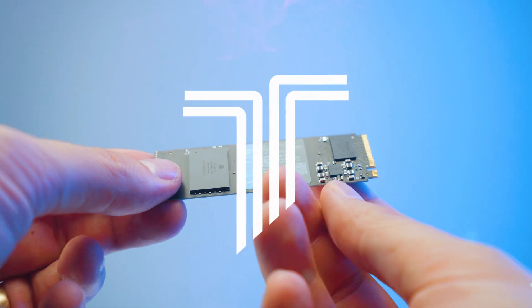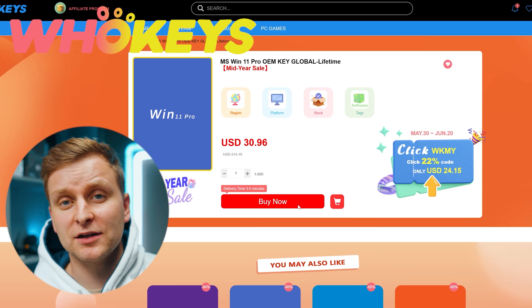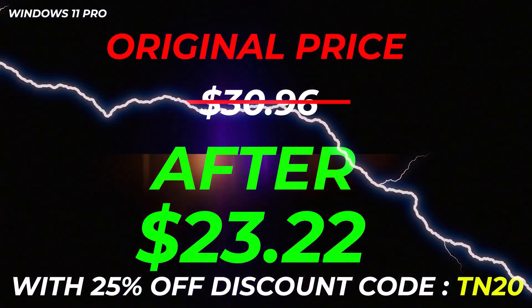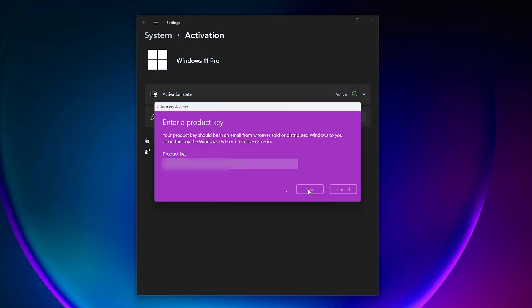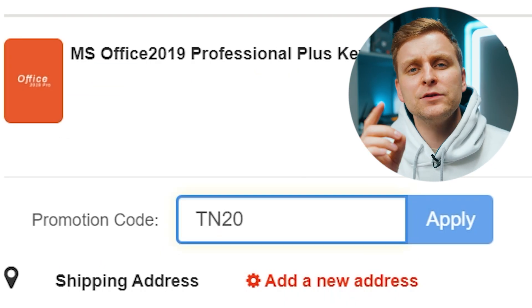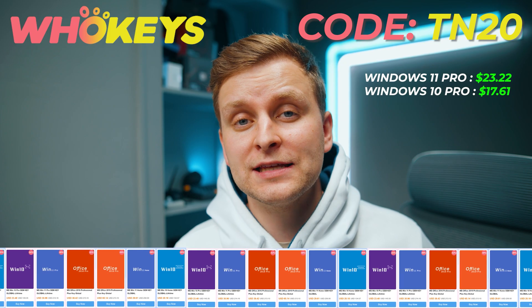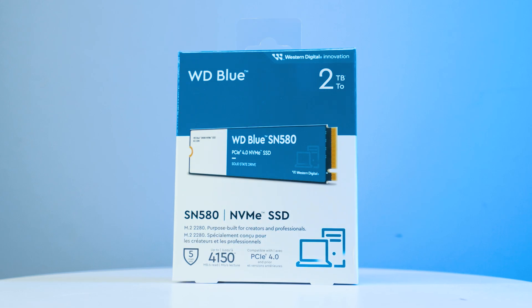Licensing Windows is cheap and easy with hookies.com. Use code TN20 for an extra discount — complete the purchase, copy the key, and paste it to the activation settings and you're done. Also check out their Microsoft Office 19 license and use the same code TN20 for the extra discount. Check out hookies.com in the video description below.